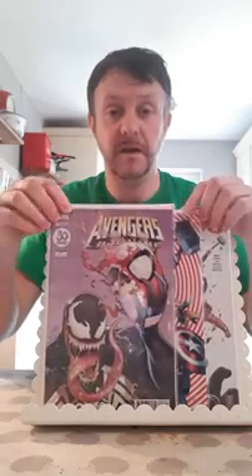On to the back issues. A couple of DCs first. This is Omega Men number 10 — the first full Lobo story and his fourth overall appearance. A Lobo film is supposedly coming in with Michael Bay at the helm. Not great, but that could be a good book down the line.